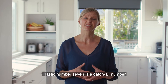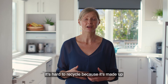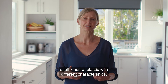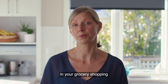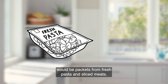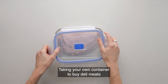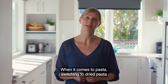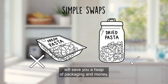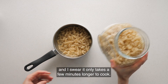Plastic number seven is a catch-all number for any other type of plastic. It's hard to recycle because it's made up of all kinds of plastic with different characteristics. Common number seven plastics that you'll find in your grocery shopping would be packets from fresh pasta and sliced meats. Taking your own container to buy deli meats over the counter at the supermarket is a really easy way to skip the packaging. When it comes to pasta, switching to dried pasta will save you a heap of packaging and money — and it only takes a few minutes longer to cook.